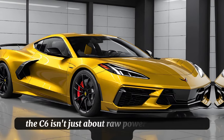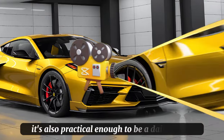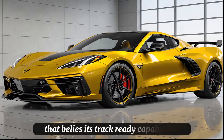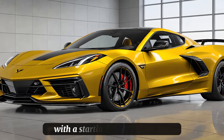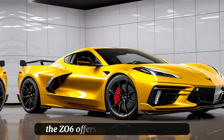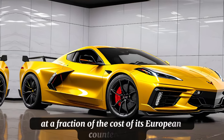But the Z06 isn't just about raw power and stunning looks — it's also practical enough to be a daily driver, with a comfortable ride that belies its track-ready capabilities. And let's talk about value: with a starting price of $114,395, the Z06 offers supercar performance at a fraction of the cost of its European counterparts.